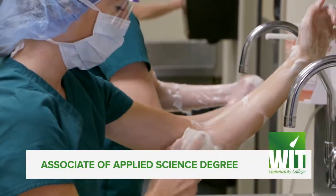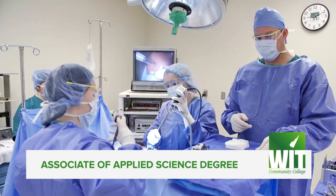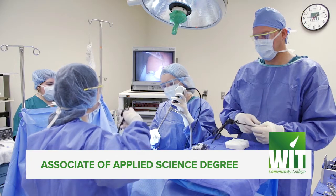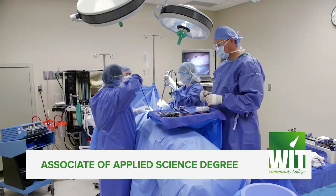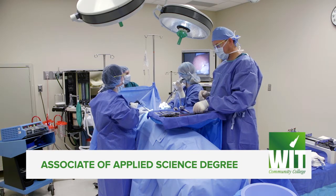WIT offers an Associate of Applied Science degree in a fulfilling career as a surgical technician in two years. Employment opportunities in this field exist nationwide and are available in places such as hospitals, ambulatory centers, and surgical offices.